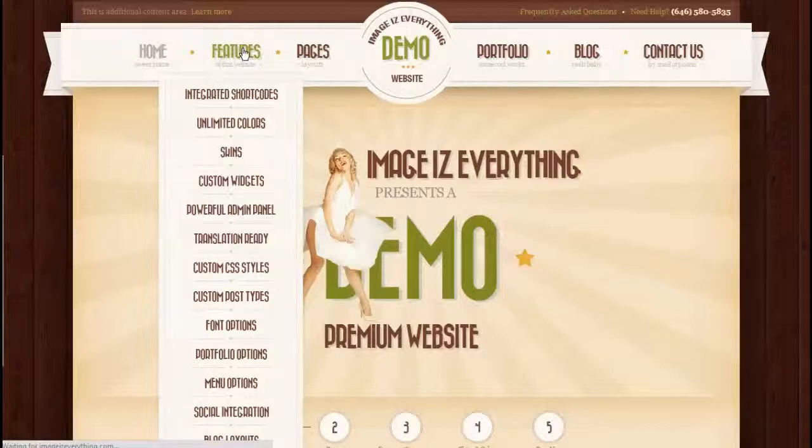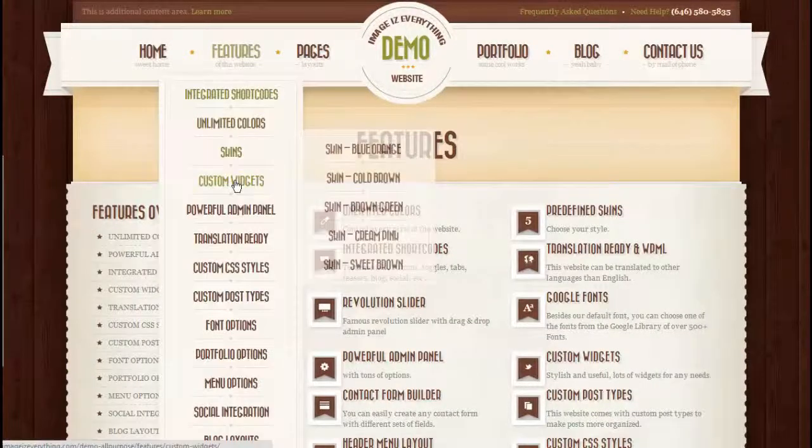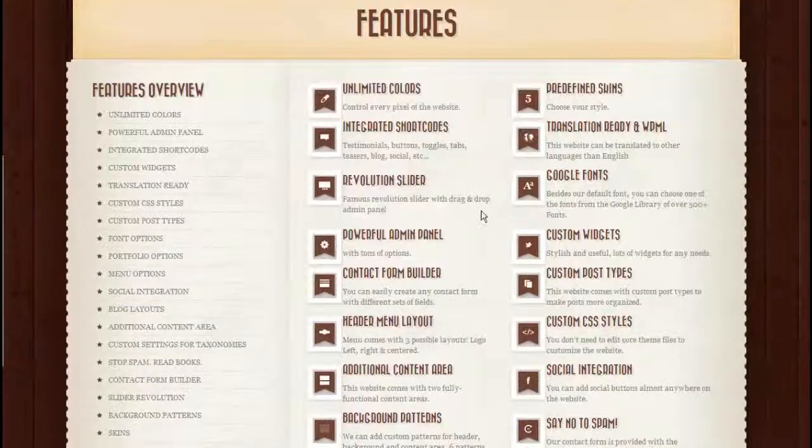This premium all-purpose website package is loaded with many features. I'm not going to go through all of them, but I will show you just some of them. You can take your time and go through the website and look at all the features and read all the details.